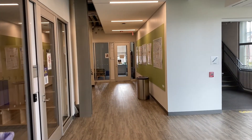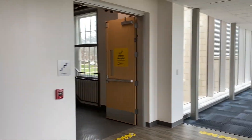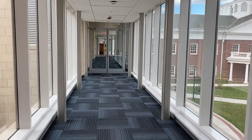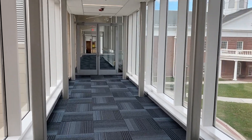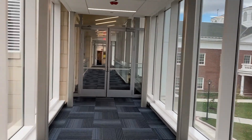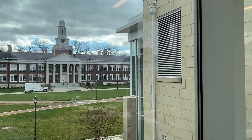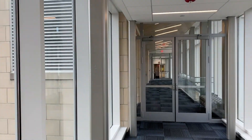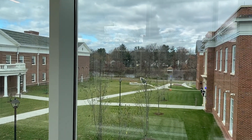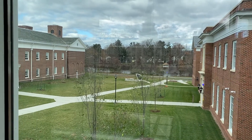Before we reach the computer science offices at the end we're going to make a right here to show you the bridge to the biology building, one of our favorite spots in the building, because of the beautiful view to our main building Green Hall, and on the other side to the lake and an outdoor classroom with a blackboard there in the middle.